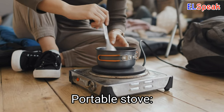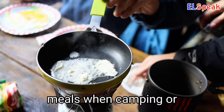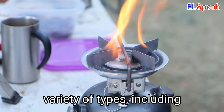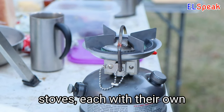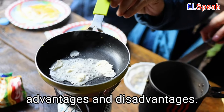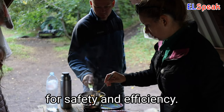Portable Stove. A portable stove is a useful tool for cooking meals when camping or in emergency situations. Portable stoves come in a variety of types, including propane, butane, and alcohol stoves, each with their own advantages and disadvantages. Proper use and maintenance of a portable stove are essential for safety and efficiency.